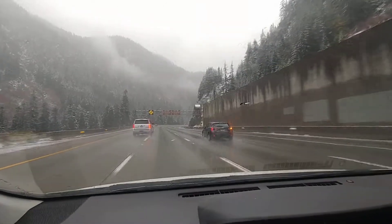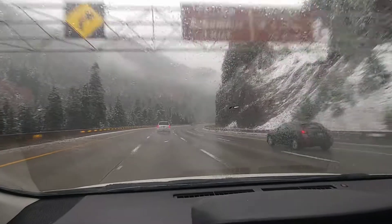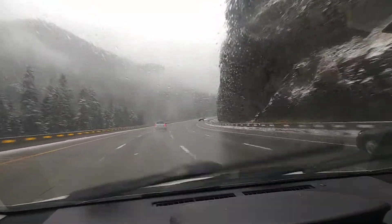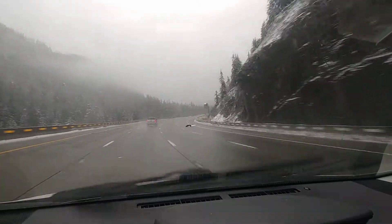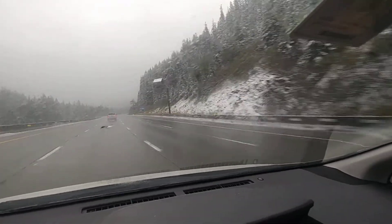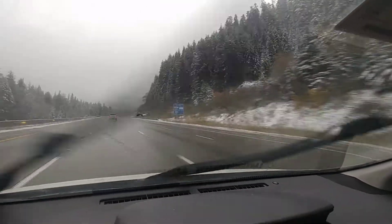Hi everybody, this is Oleg. Welcome to Oregon Preparedness. I'm on I-90 eastbound and just wanted to show you guys — it's the 23rd of October and look at this. We are about 40-50 miles east of Seattle.